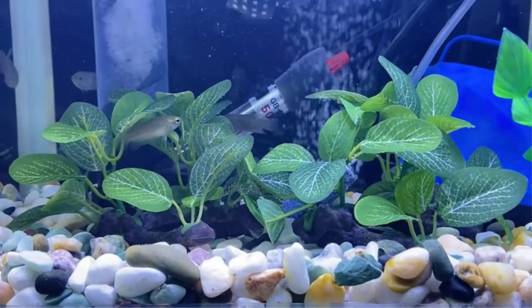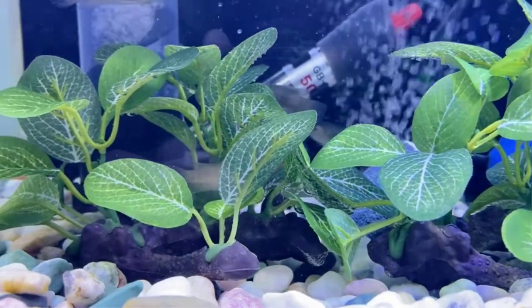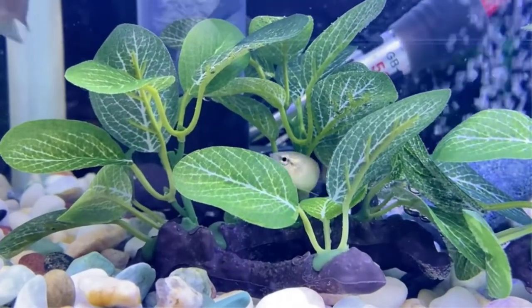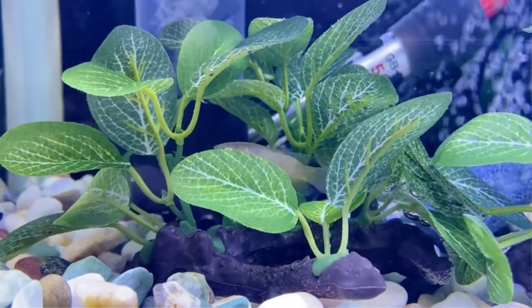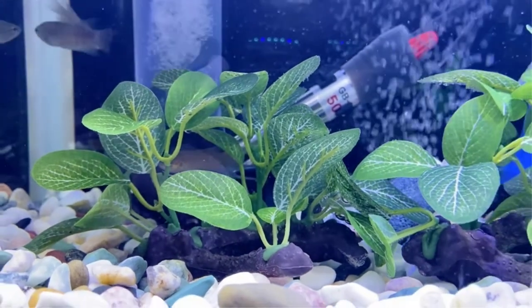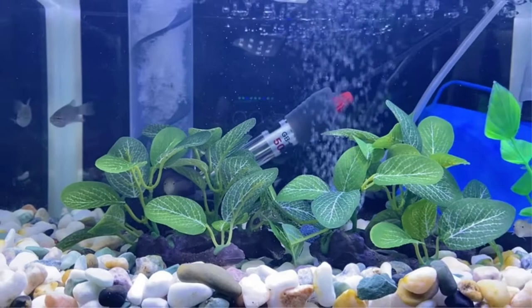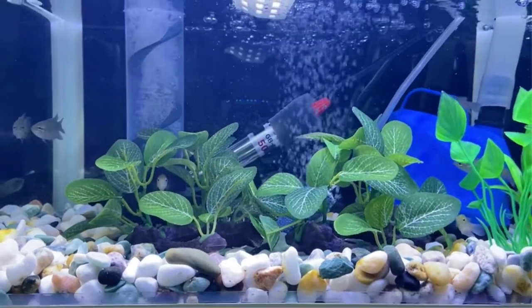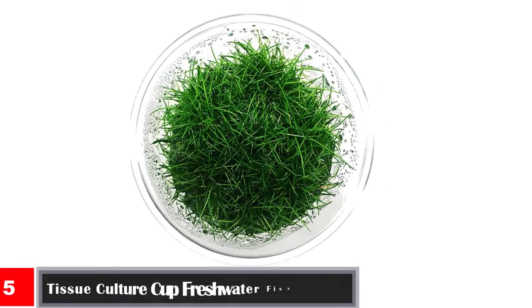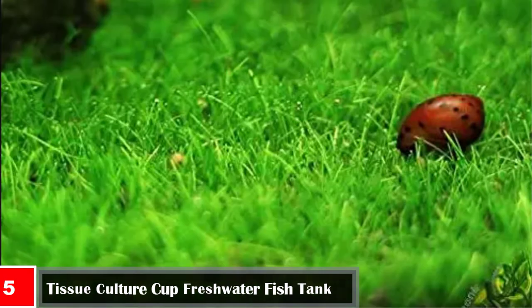Each product is meticulously packaged to ensure it arrives in perfect condition. Tips for use: it is recommended to rinse and soak before placing in the aquarium. Size: 4.72 inches by 2.75 inches by 3.93 inches. The leaves and roots are made of soft plastic materials and do not affect water quality. The leaves have no sharp edges and will not hurt the fish.